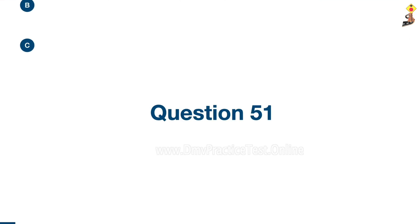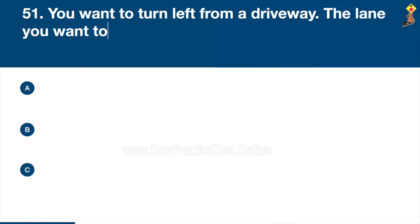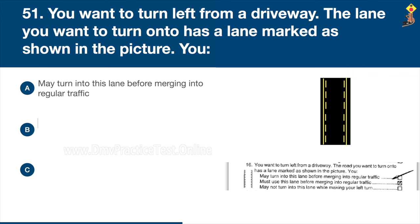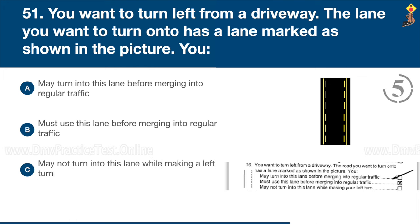Question 51: You want to turn left from a driveway. The lane you want to turn onto has a lane marked as shown in the picture. You may turn into this lane before merging into regular traffic, must use this lane before merging into regular traffic, or may not turn into this lane while making a left turn. Congratulations, the correct answer is A: you may turn into this lane before merging into regular traffic.